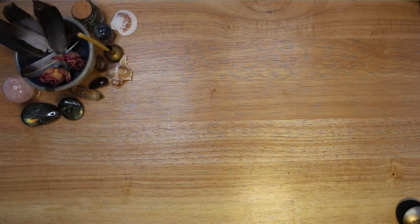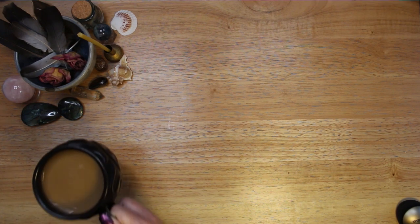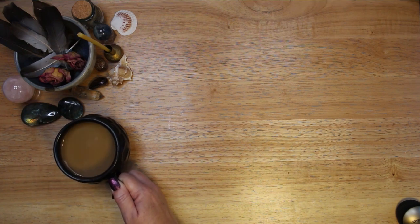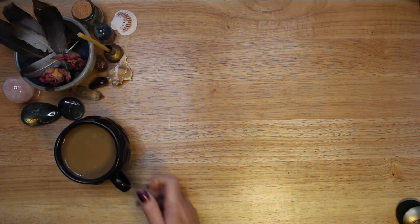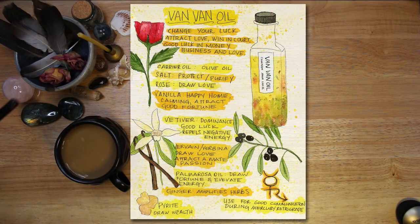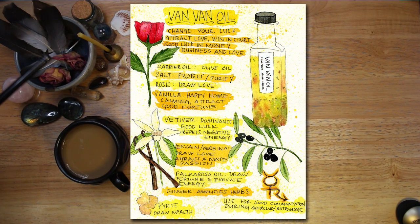This video is part of a series where I share recipes for 12 very popular spell oils. So if you are interested in more spell oil recipes, please check out those other videos — I will link to them below. You can also watch a video in which I create a Book of Shadows page for each of the spell oils in the series. And if you would like to download a PDF of any and all of my Grimoire pages, you can visit Magical Crafting on Patreon at the link below the video.